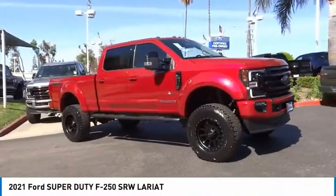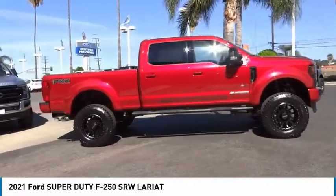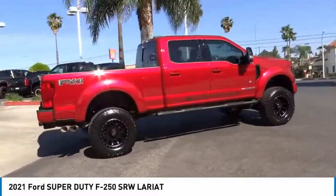Come test drive the 2021 F-250 Super Duty. Head-to-head fuel efficiency. Head-to-head towing. Head-to-head torque.